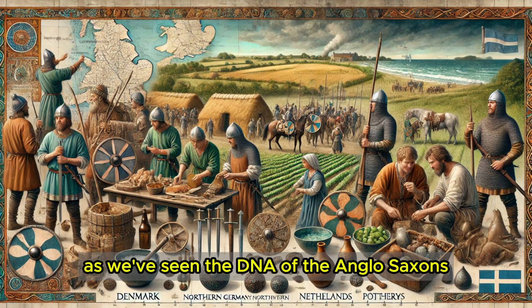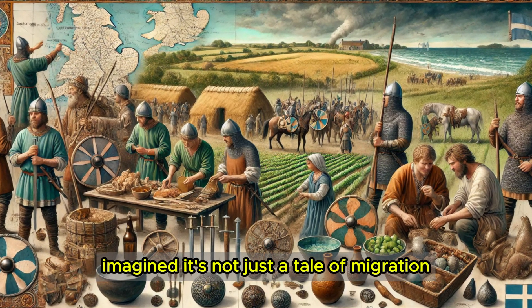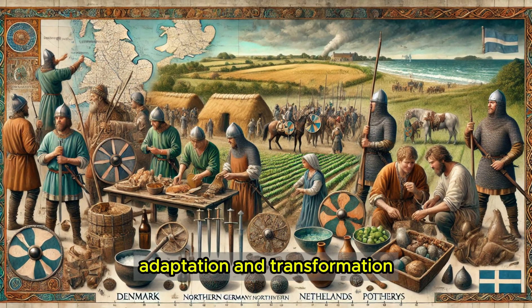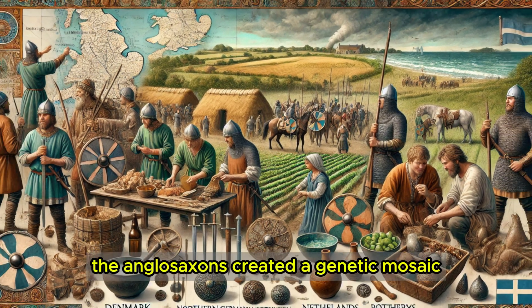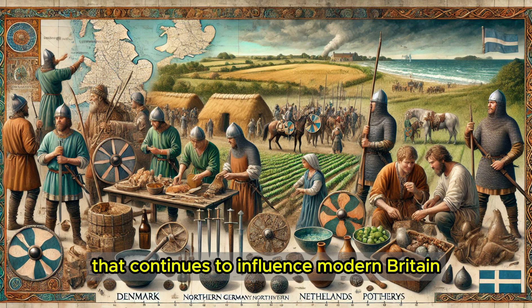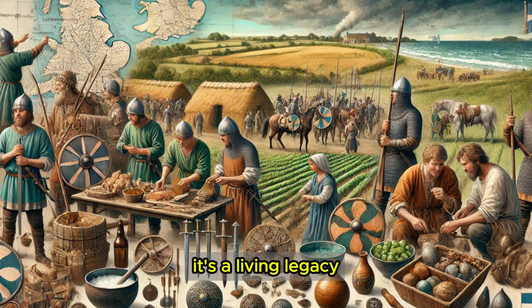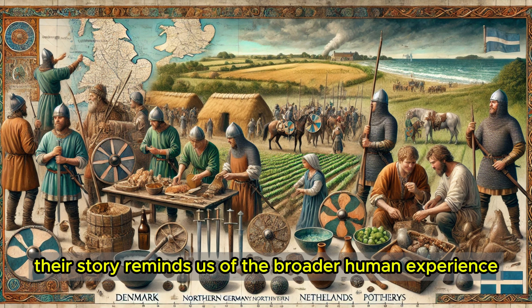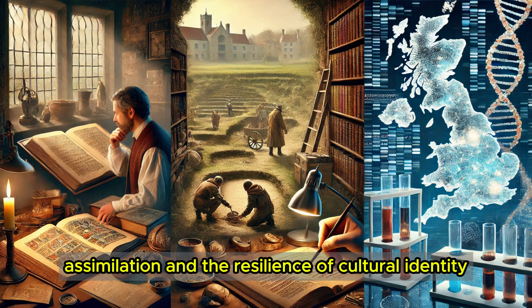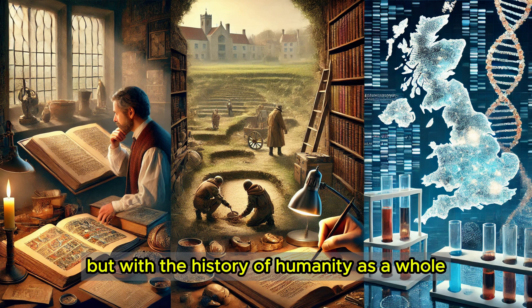The DNA of the Anglo-Saxons tells a story that's far more complex than we once imagined. It's not just a tale of migration — it's a narrative of blending, adaptation, and transformation that shaped the genetic and cultural identity of Britain. From their origins in northern Europe to their integration with the Celtic-speaking Britons, the Anglo-Saxons created a genetic mosaic that continues to influence modern Britain. Their DNA isn't just a relic of the past; it's a living legacy carried by millions of people today. Their story also reminds us of the broader human experience of migration, assimilation, and the resilience of cultural identity — themes that resonate with the history of humanity as a whole.